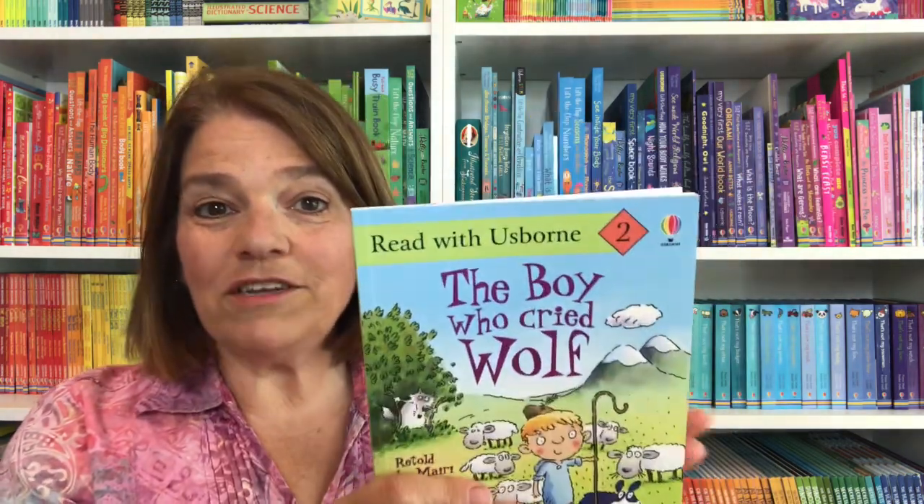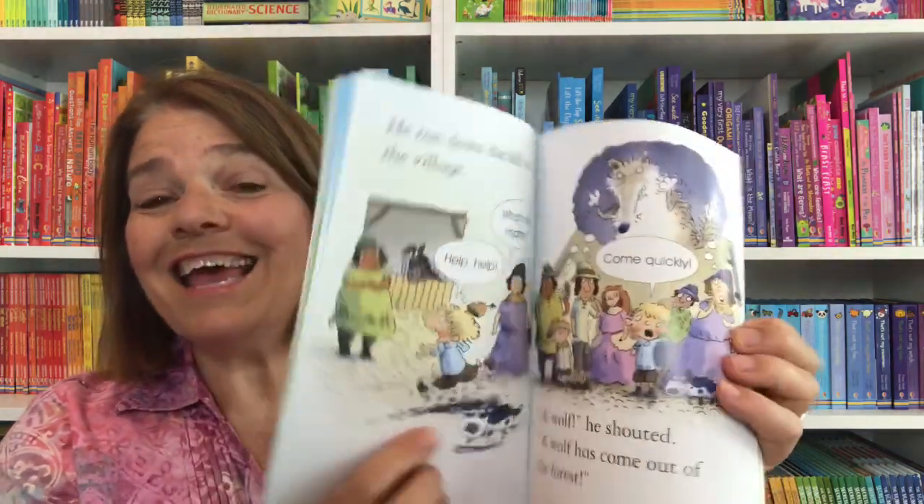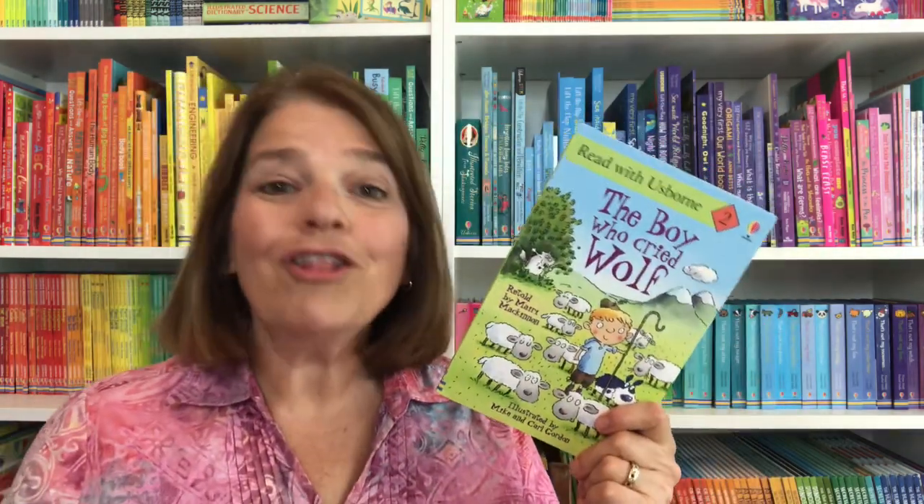Level two is for more developing readers. This will help build their confidence as they have begun to read. And again, these are great stories to read to children prior to them learning to read.